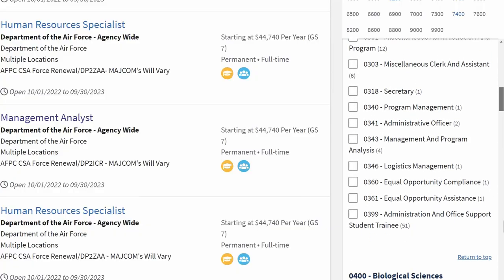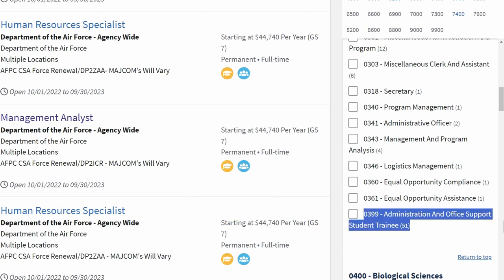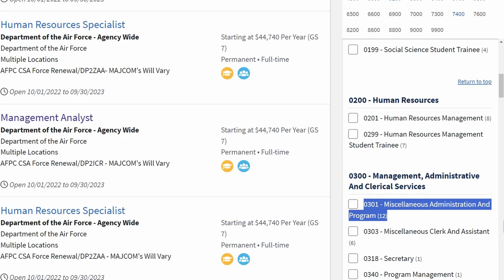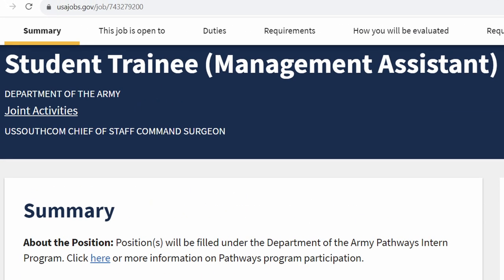If you are in school currently, you should be looking at government internships that are available — some are paid and some are not. I would look specifically in the 0399, 0303, or 0301 job series. You can use a job filter on USAJobs.gov, put in the selections that interest you, and select a time for USAJobs.gov to email you with new positions — daily, weekly, or monthly.